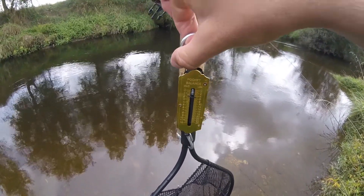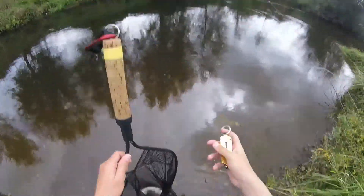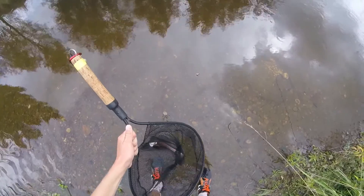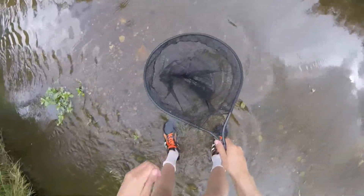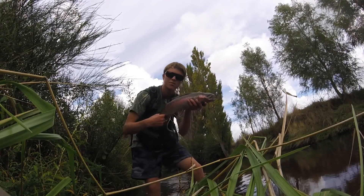Yeah, he's four pounds. Sweet. It's exactly the same as the last fish. The last fish was way further up, but this is literally exactly the same — male, rainbow, four pounds. Pretty cool. Pretty awesome.